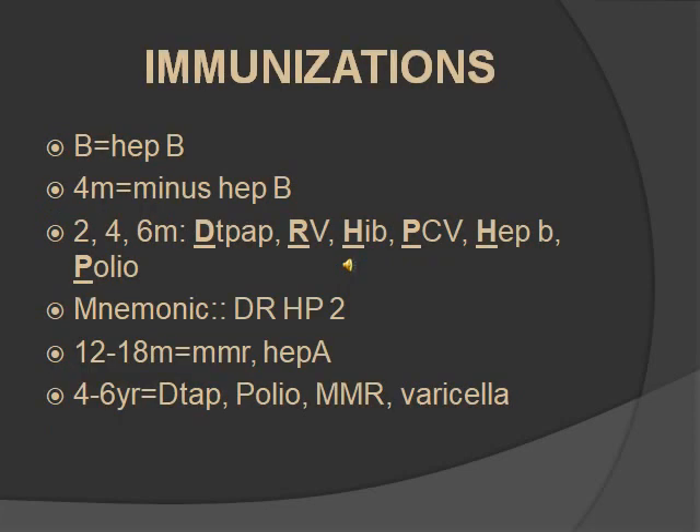For immunizations from birth until six years old: at birth, give only Hep B. At two, four, and six months, you give the same immunizations, except at four months you're not giving Hep B. A mnemonic I use is 'Dr. HP2' — the Dr. stands for Tdap and rotavirus (RV), the HP stands for Hib and PCV (pneumococcal), and the 2 stands for two H's and two P's: Hep B and polio. So there are two H's, two P's, and the Dr. stands for Tdap and rotavirus.